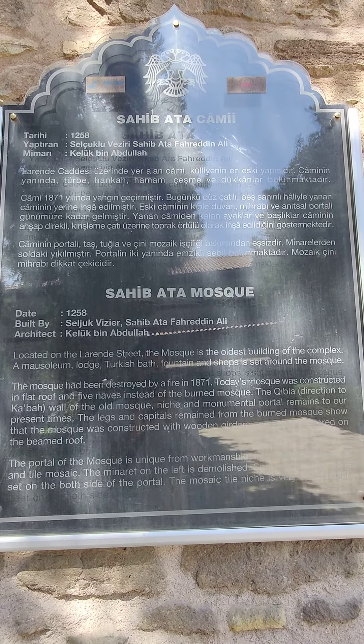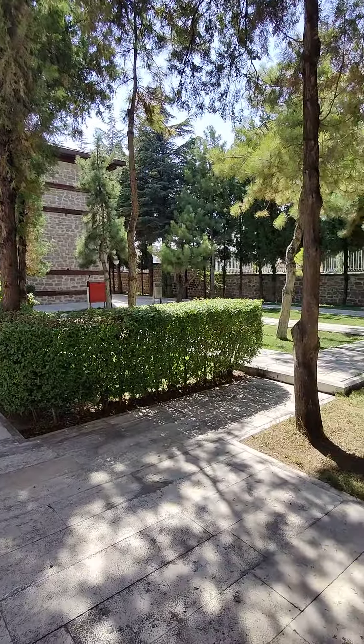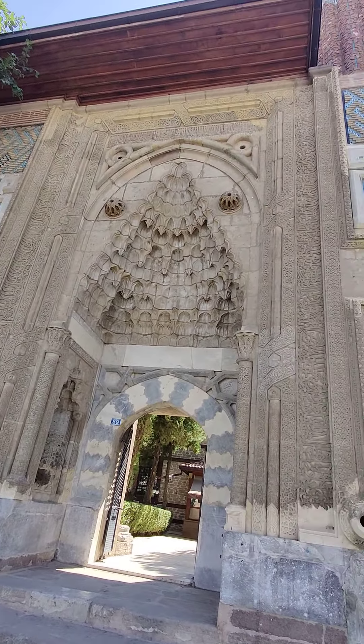Built in 1258 by the Seljuk. I didn't get to see this last time I came. Small little masjid here next to the archaeology museum. The entrance is pretty beautiful.